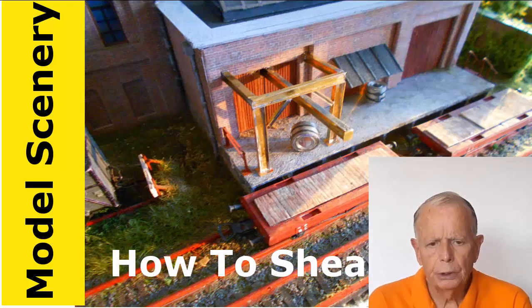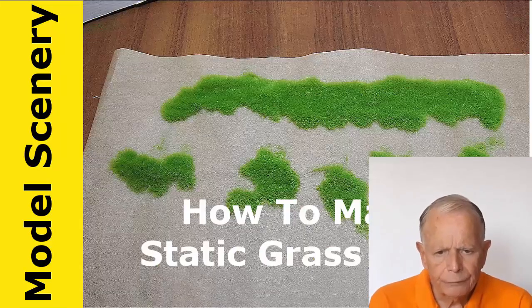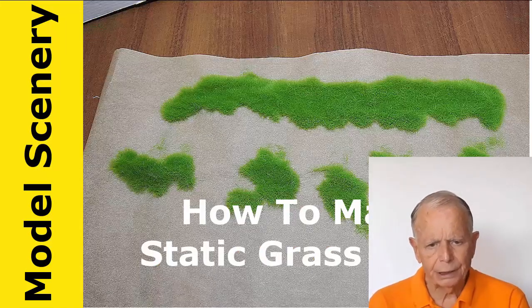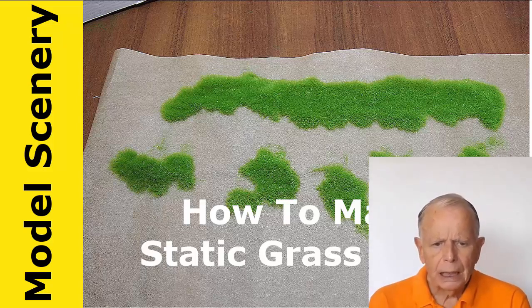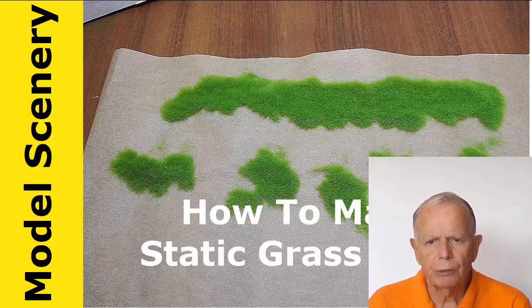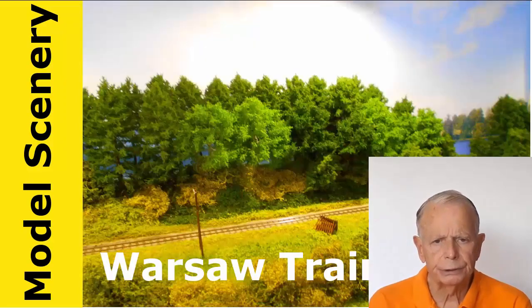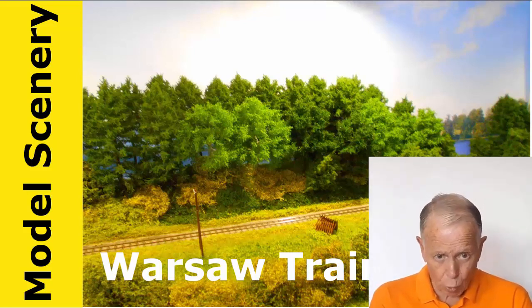Layouts need trees. Most need hundreds and some thousands. You have to be able to make them fast and easy, but you still want them to look good. I have a whole section on making different trees in different ways — be sure to look at that. There are many tutorials on making models and accessories, and add life to them with lights, moving doors, and more.